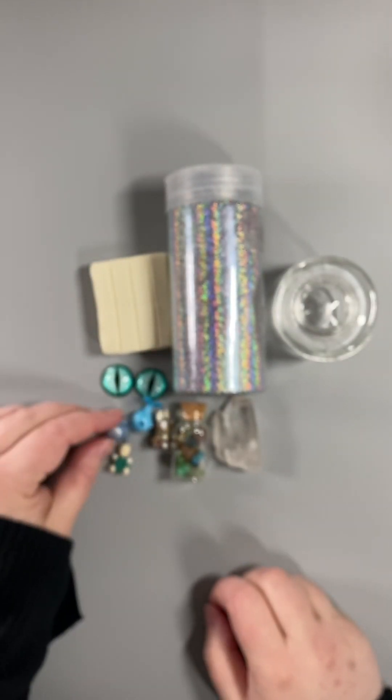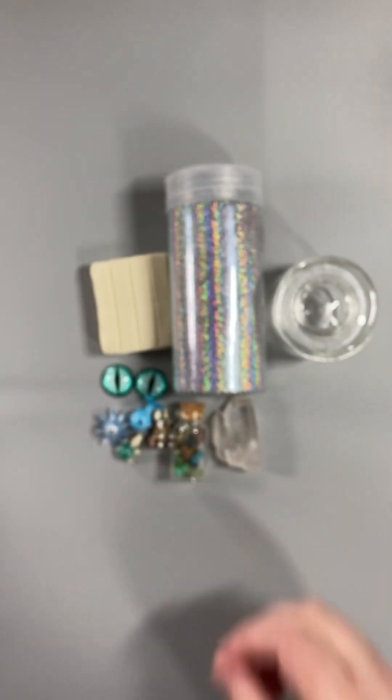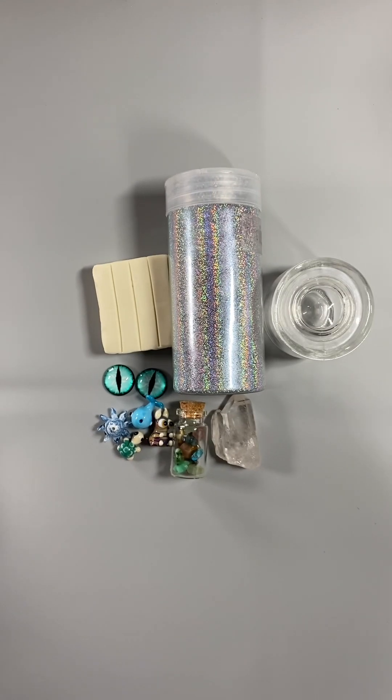All these extras are going to pop really well against the glow-in-the-dark body. Let's get started.